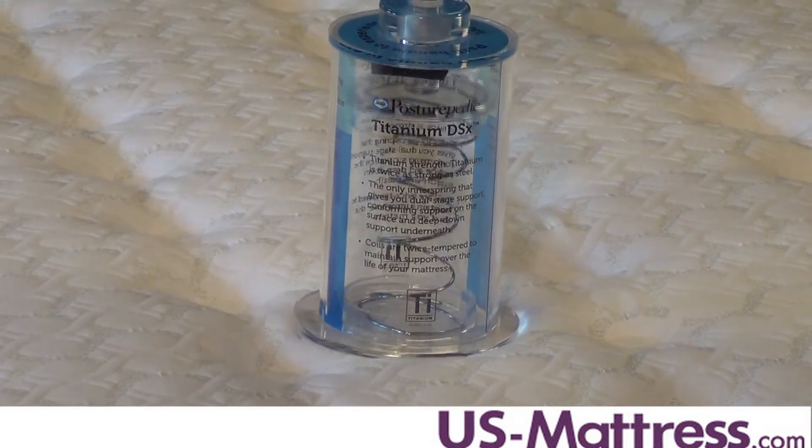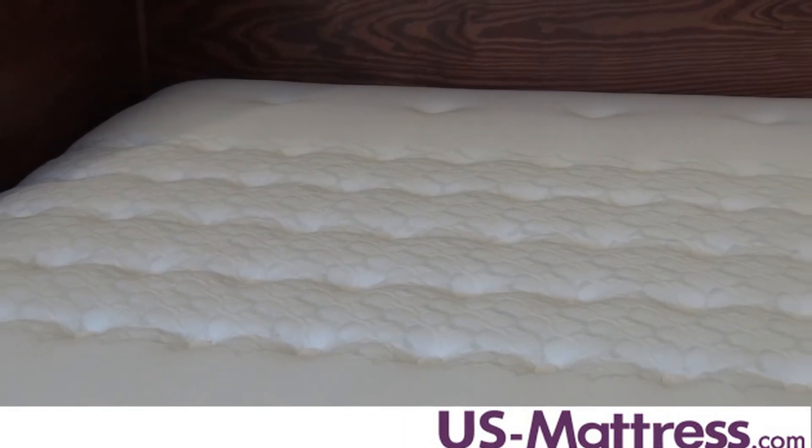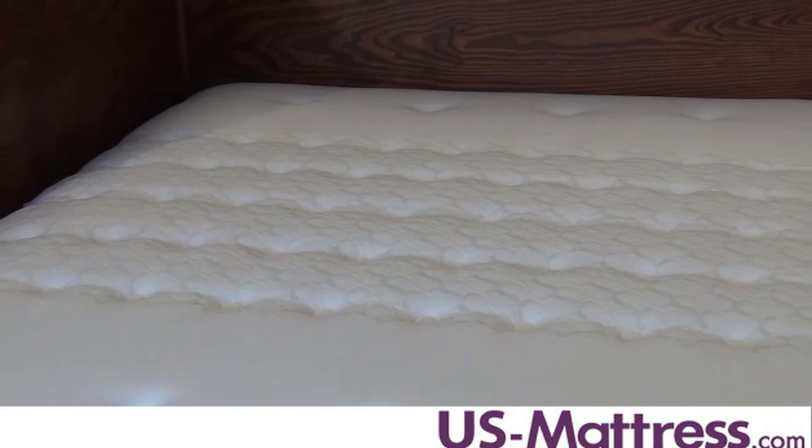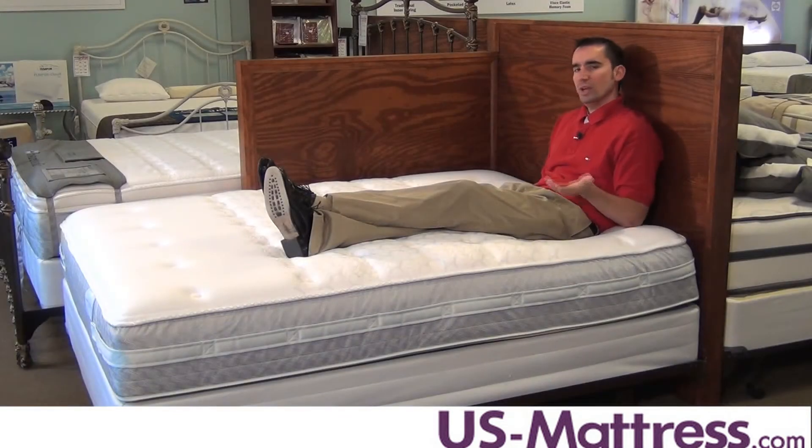The Cooper Mountain also has the Core Support Center with memory foam, which is a reinforced center third designed to further enhance back support and help the mattress conform to your back better than other mattresses on the market. So what you end up with is a firm, solid back support system that's made to last.